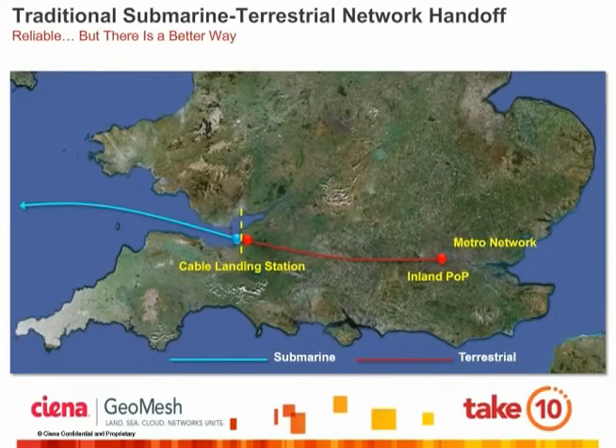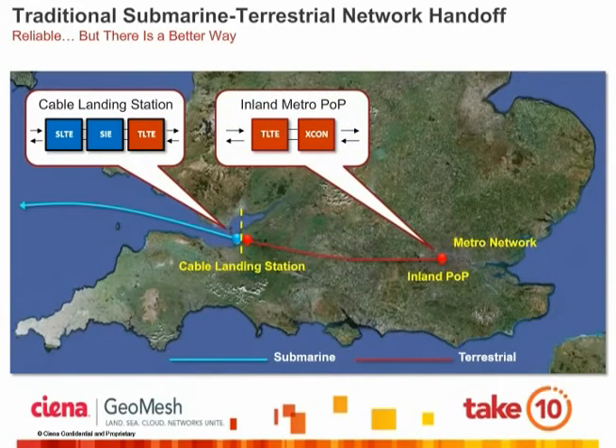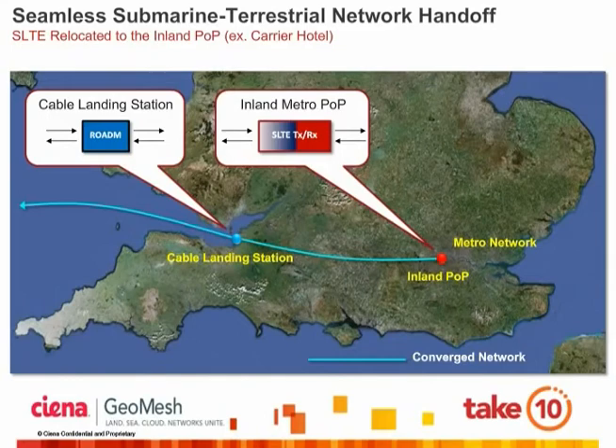Now let's see how GeoMesh simplifies pop-to-pop network designs using real-world deployment examples. This chart illustrates a traditional end-to-end network design with a submarine network segment facing the Atlantic Ocean and a terrestrial segment facing the downtown core — in this case, the outskirts of London. These two segments were designed, deployed, and managed as distinct networks, although together they serve the common purpose of carrying traffic from pop-to-pop. Using GeoMesh, this network spanning several thousands of kilometers is greatly simplified by keeping the traffic-carrying channels in the optical domain all the way from downtown New York to downtown London. The result is a GeoMesh network that is faster, simpler, and lower cost.